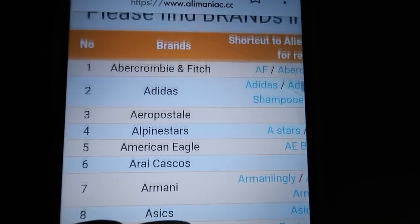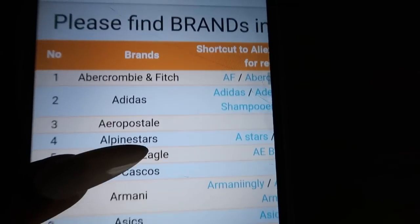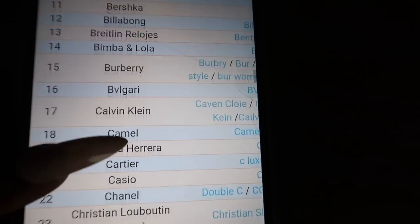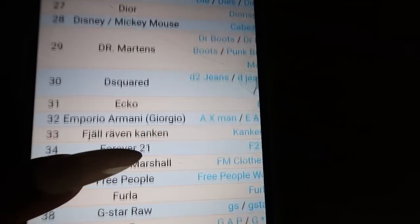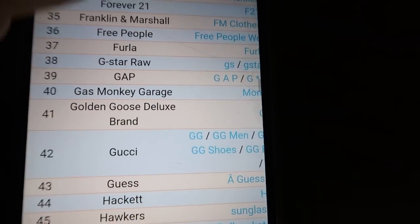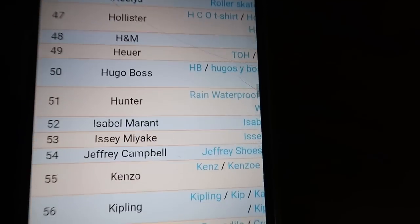Okay, let's focus. So this is the chart. And they have everything: Adidas, Aeropostale, American Eagle, Balenciaga, Burberry, Calvin Klein, Diesel, Dior, Disney, Echo — people still wear that? — Gucci, H&M.